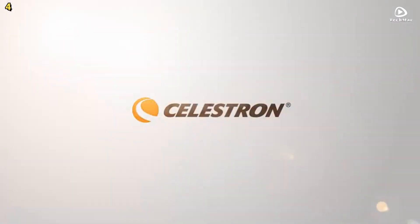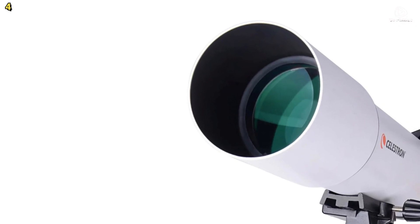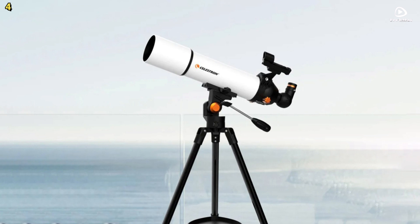The Celestron 80,500 Astronomy Telescope combines performance, convenience, and portability in a single package, making it a great choice for anyone interested in astronomy.